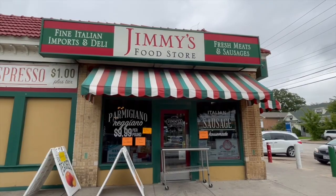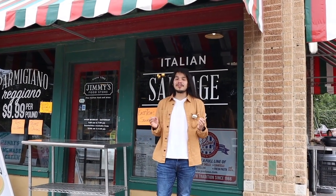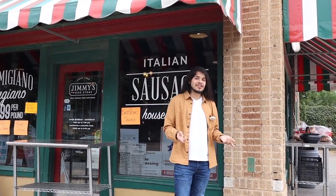We're here at our second stop — Jimmy's Food Store. Since 1966, three generations of the DiCallo family have been running this grocery store. Since 2004, they've been serving specialty Italian goods and of course Jimmy's meat, which is some of the best in Dallas. We've got to try their sandwiches at like any true deli. Let's check it out.